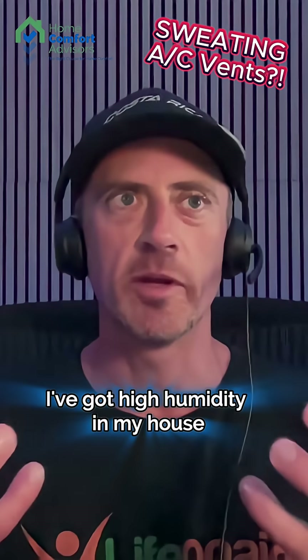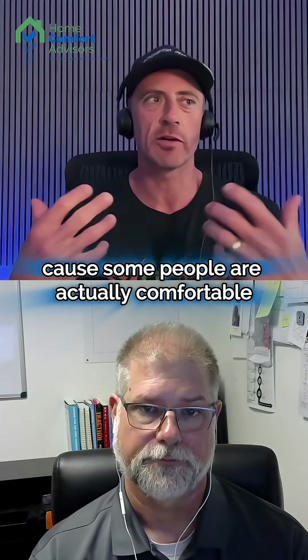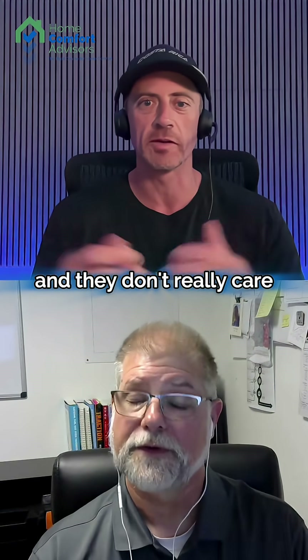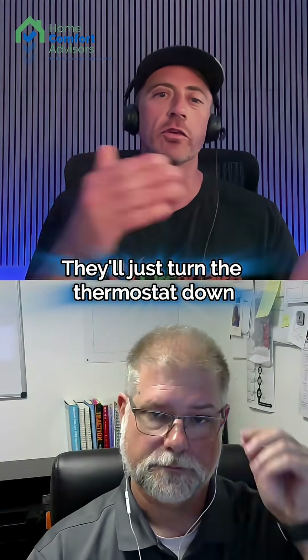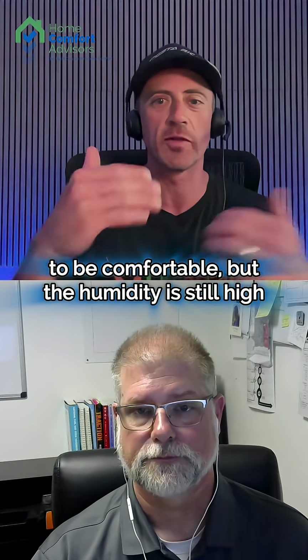If you're thinking about this — I've got high humidity in my house, what are the signs that I have a problem? Because some people are actually comfortable at higher humidity levels and they don't really care. They'll just turn the thermostat down to a colder temperature to be comfortable, but the humidity is still high.